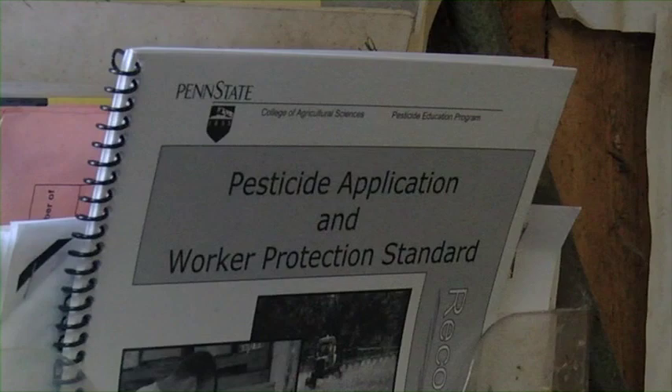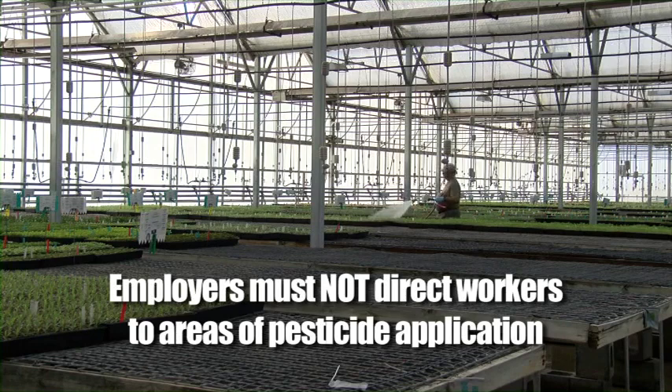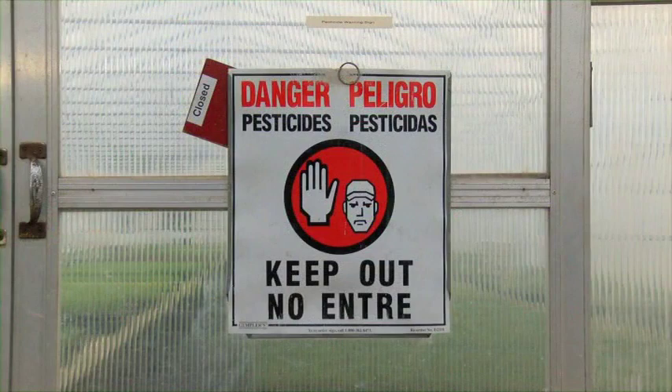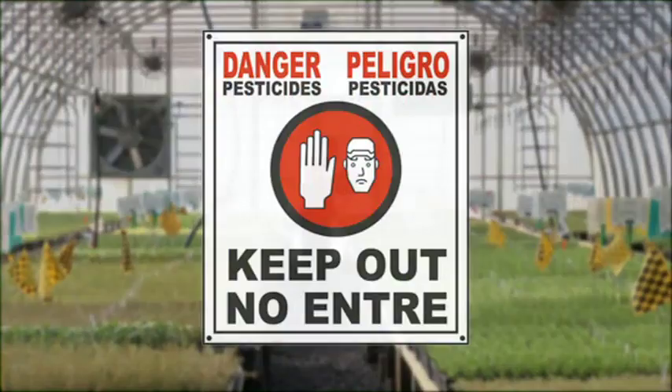Something else to be alert for are your employer's instructions for areas to stay away from. When pesticide applications are taking place, your employer must not direct you to enter the area being treated or to be near the application equipment. The only persons allowed in an area during an application are appropriately trained and equipped handlers involved in the application.